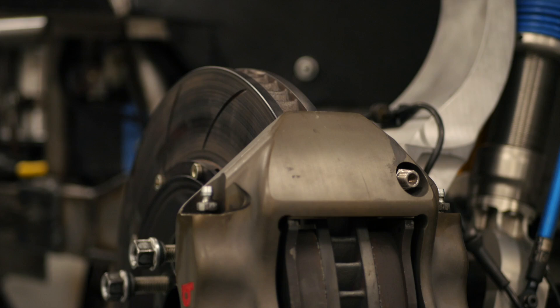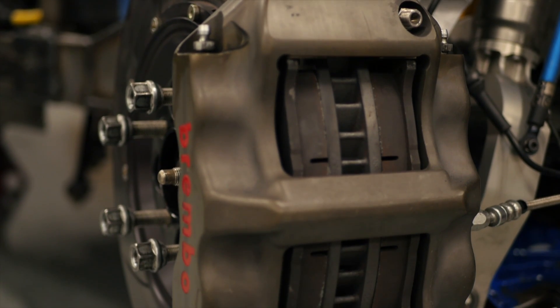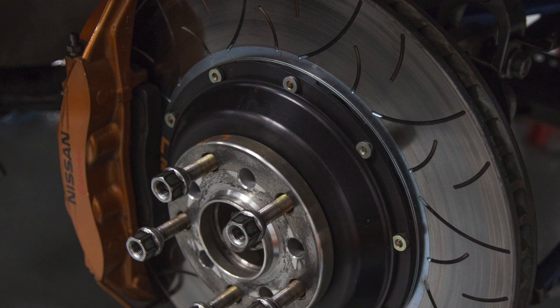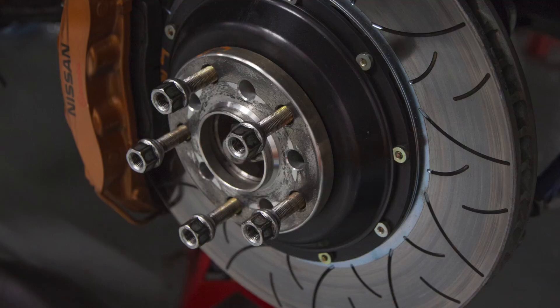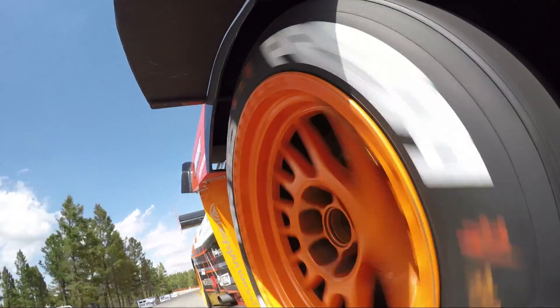The front brakes, which do the majority of the work, have seen a large upgrade — a set of Brembo rotors and calipers which are the same as those fitted to the R35 GT3 race car. The rear on the other hand has retained the factory calipers, fitted with uprated pads which have proved to be sufficient.